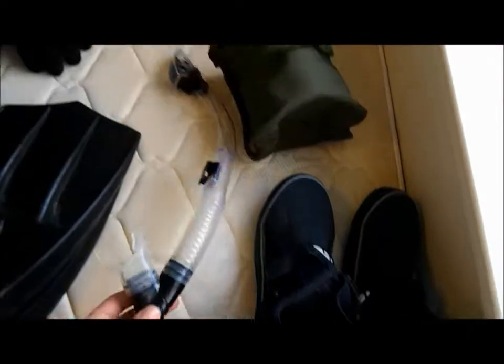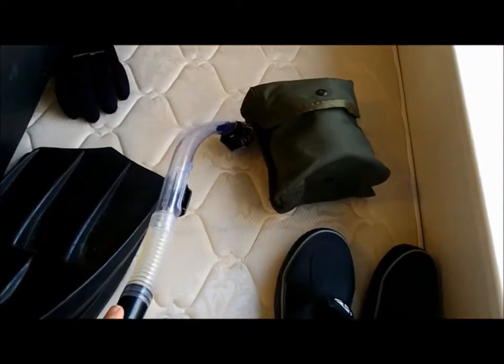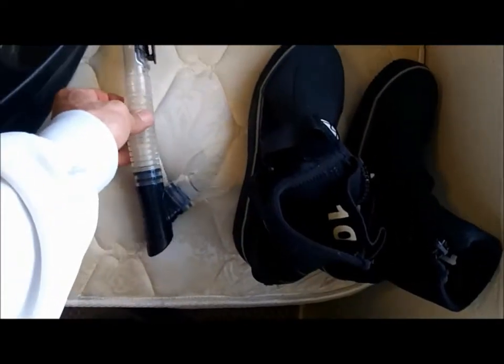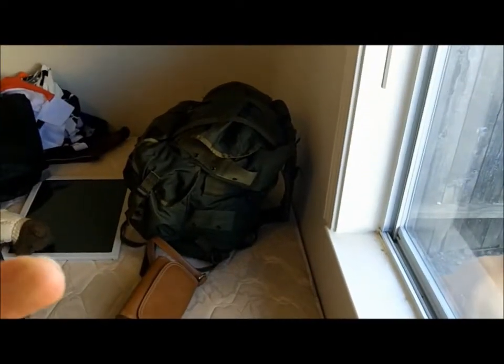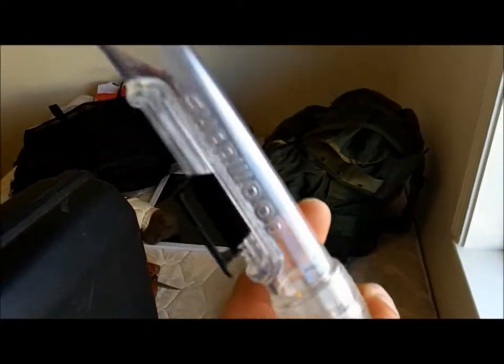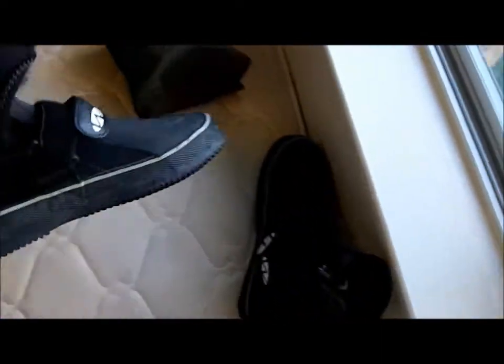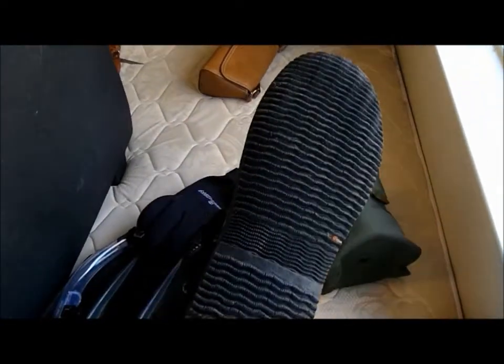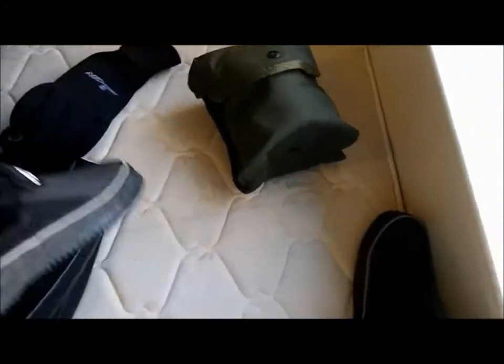I've got a snorkel — it's a really nice one, the kind that when you dive and it fills up with water, you can basically just manually blow it out. The brand is Sherwood; I think it was about $40 online. I also got a neoprene diving glove, boots, and diving booties — even if you just wanted to explore a river, these would be really nice. Those were $2.